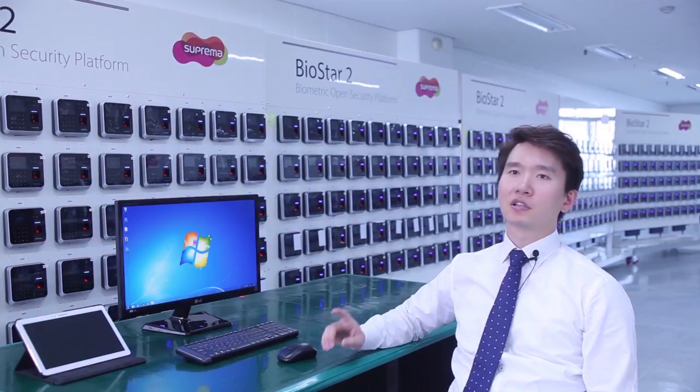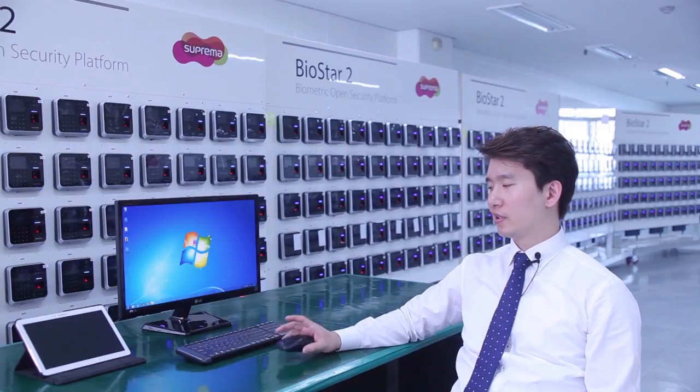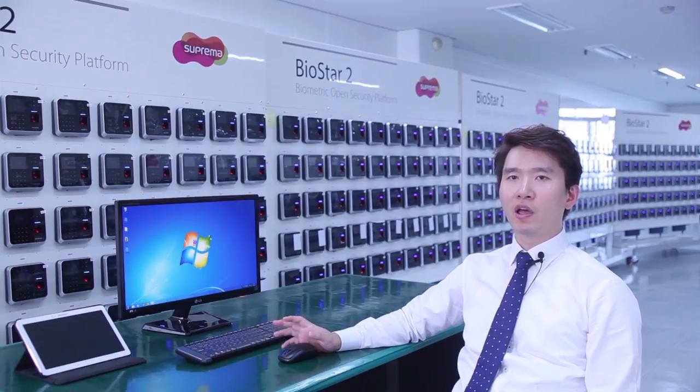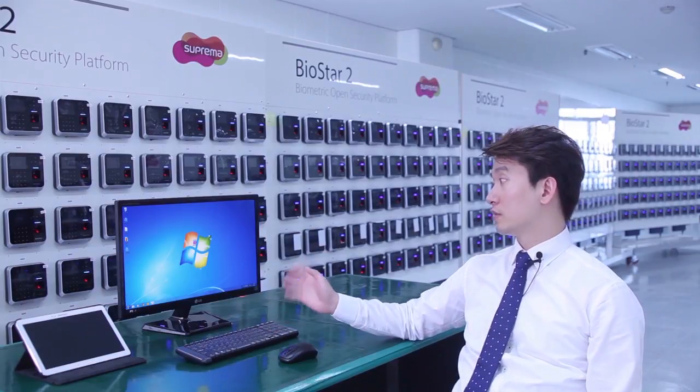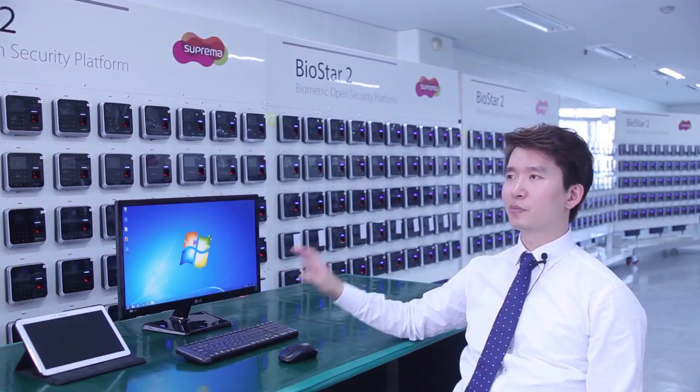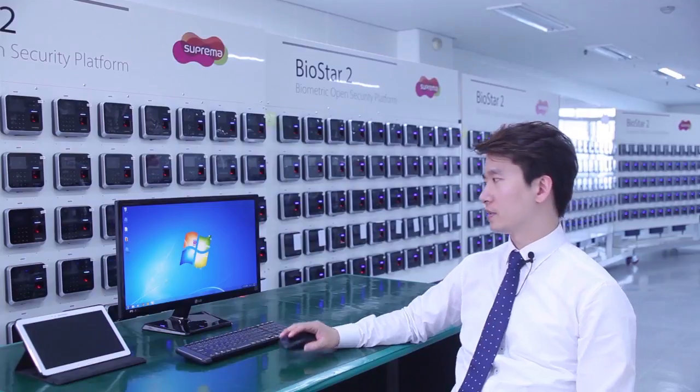Today, I would like to demonstrate the superior usability of BioStar 2 and show how easy and simple it is to exploit the benefits of the platform. BioStar 2 supports simple installation that completes with a few clicks. The installation doesn't require additional setup of a web and database server on the installed computer. I'll go ahead and install BioStar 2 on this computer to show you how easy and simple it is.